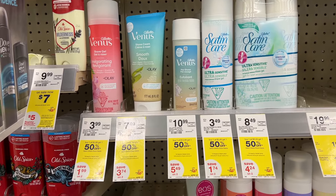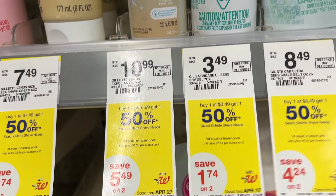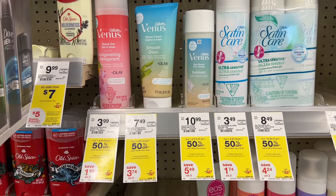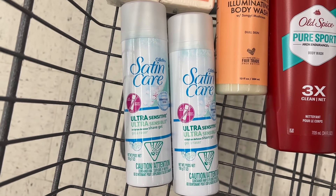The Gillette Shave Gel is on sale for $3.49 and it's buy one, get one 50% off. When you buy two, you earn a $4 register reward. So pick up two for $5.23, earn back the $4 register reward, and your final cost is only $0.61 each. There are no coupons, but I'm going to throw this into my spend booster scenario.